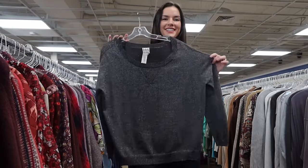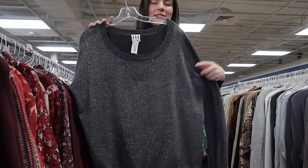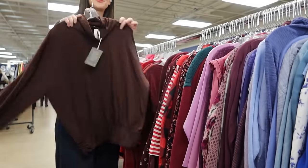Hot Hippie was a really big brand to look for when I first started reselling. It doesn't perform as well as it used to, but I got this one because glitter and sparkles have been selling really well for me right now. This one is 90% wool — really great material — and should go for around $40 to $45 max.